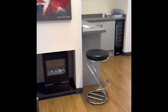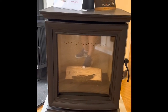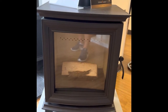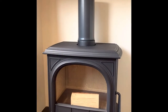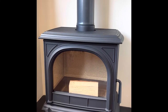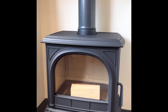Then we have from Stovacs the Chesterfield 5. Again that's a wood burner that's got the handle on the side, one air control, nice and easy to use. It's just a wood burner with a handle on the side, a lovely big window — it's a nice big stove and that is just a 5 kilowatt stove.